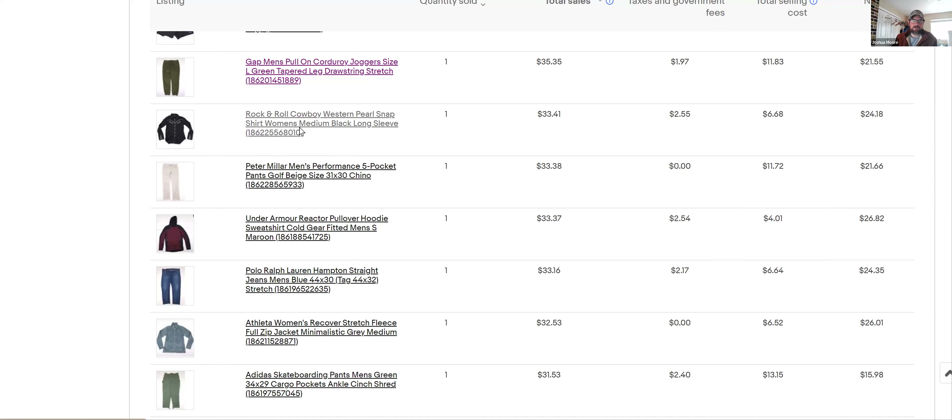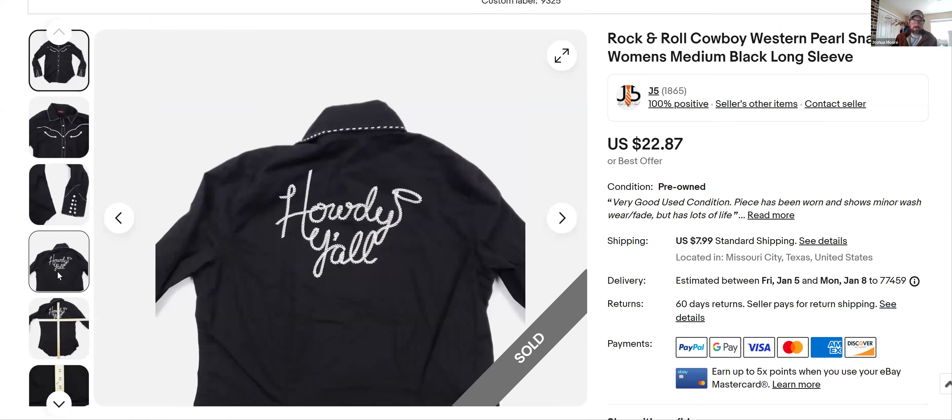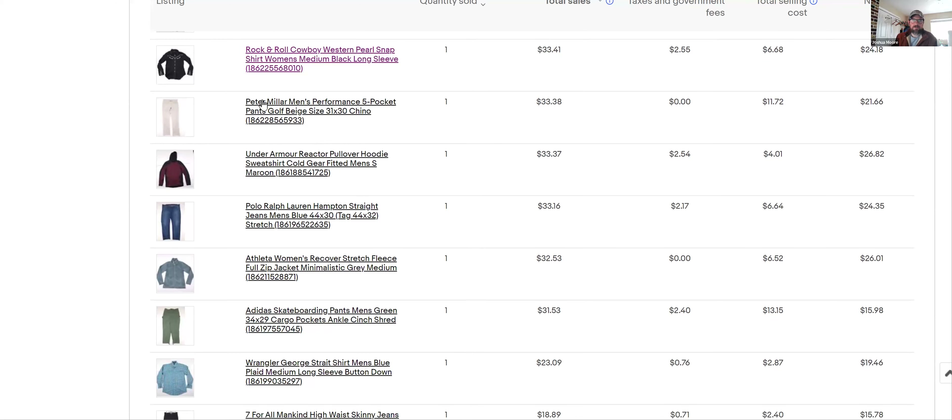Rock and Roll Cowboy western pearl snap — $33 bucks, that's a pretty common brand. I bought this one because it just looked cool, it wasn't too plain, and it had 'Howdy' on the back. It was a women's shirt and I usually skip those, but because of the 'Howdy' on the back I figured it would sell.